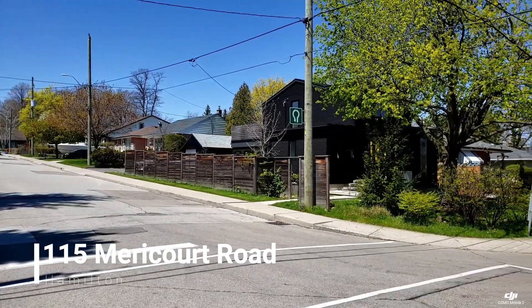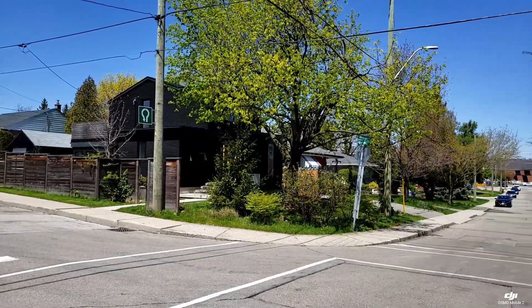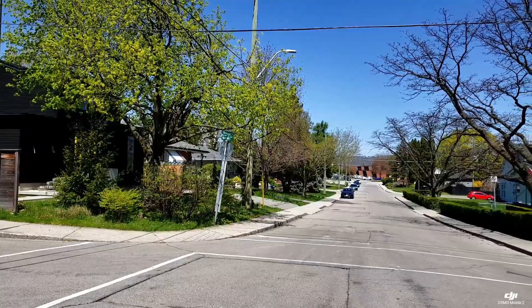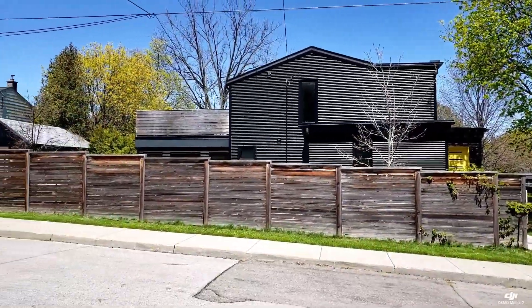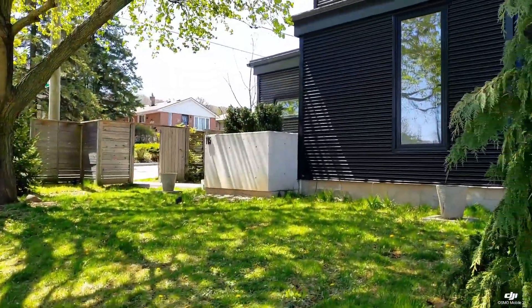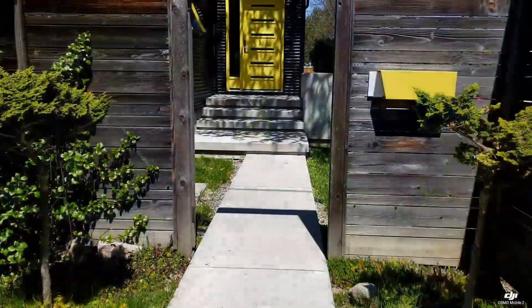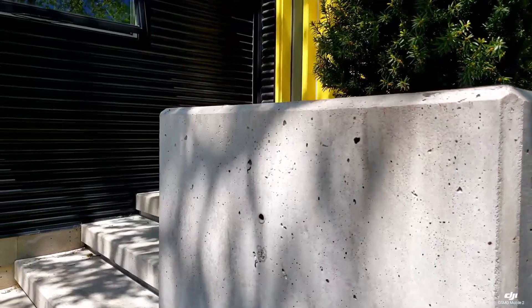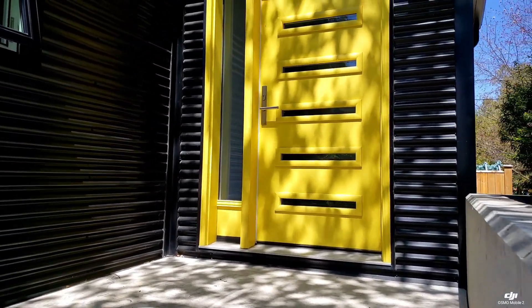This is a fabulous modern contemporary home circa 1951 which has had a recent transformation and additions inside and out. The exterior is made of easy maintenance metal vinyl and there are solar panels on both the front and back of the roof. There are three plus one bedrooms and three bathrooms with a separate entrance to the lower level self-contained in-law suite.